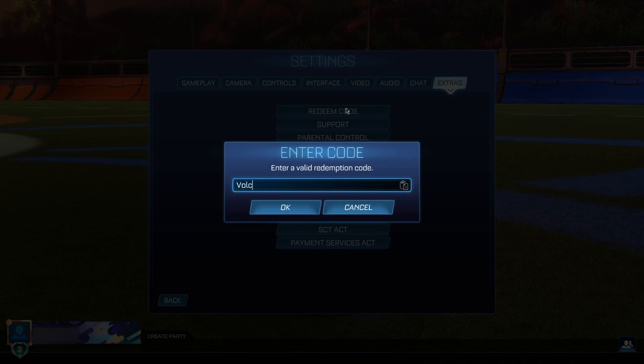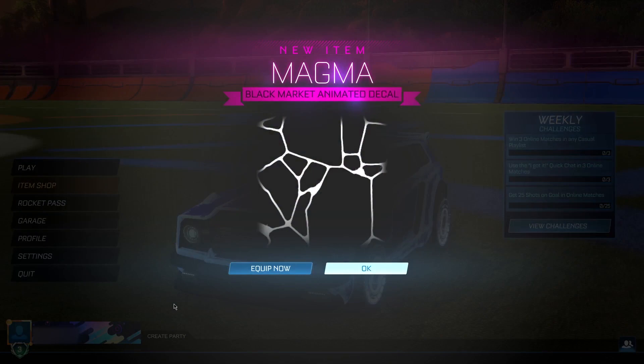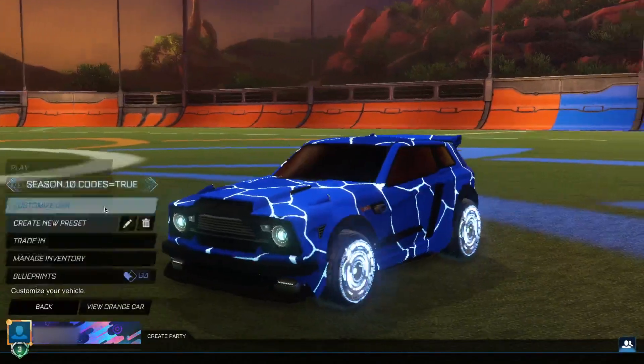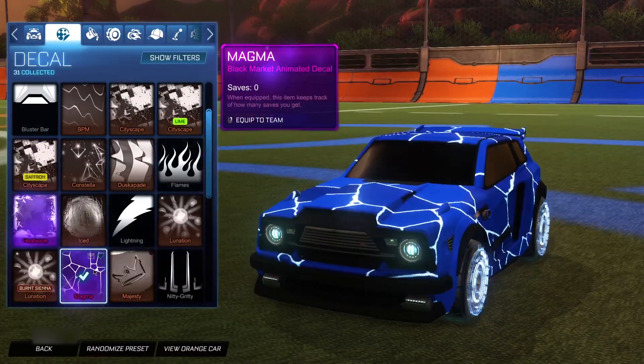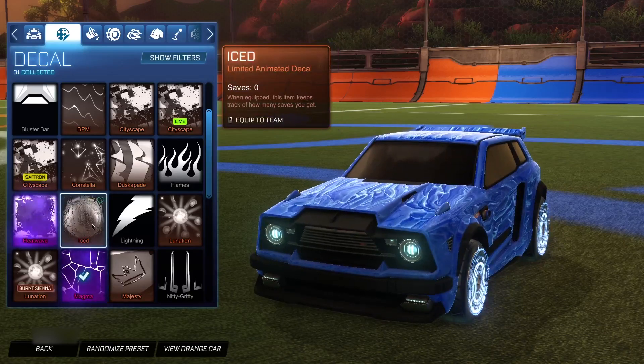The fifth code is 'Volcano season.' This gets you the Magma decal, which is another black market, for completely free. Click ok, go back to the main menu, and boom — Magma decal for completely free. Go ahead and equip it — it looks pretty cool, a bit sketchy and laggy-looking, but it's a great decal nonetheless.